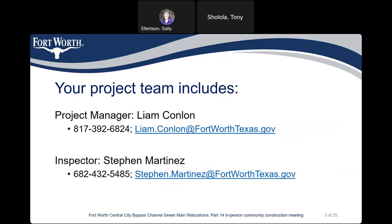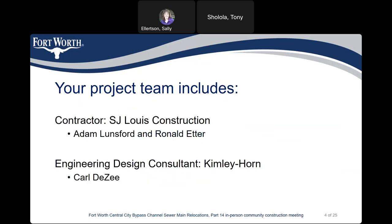Our inspector is Steven Martinez. His phone number is 682-432-5485 and his email address is steven.martinez at fortworthtexas.gov. Our contractor is S.J. Lewis Construction.